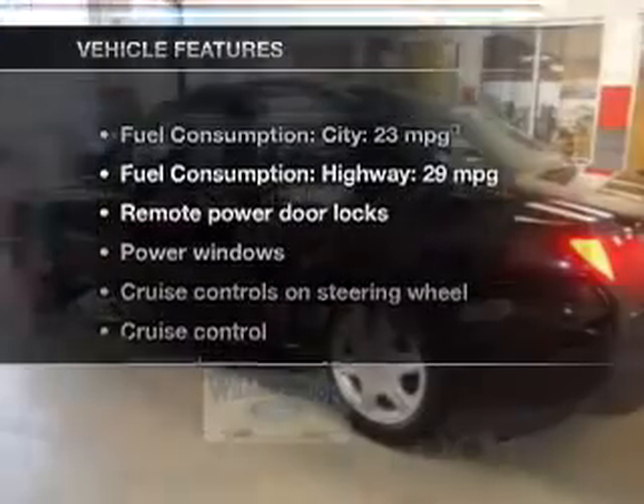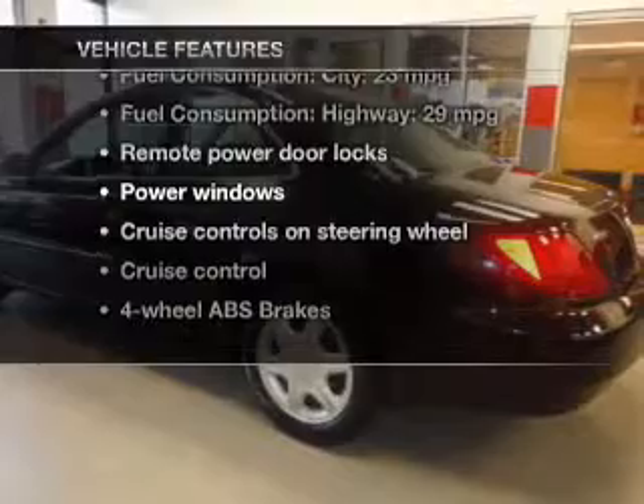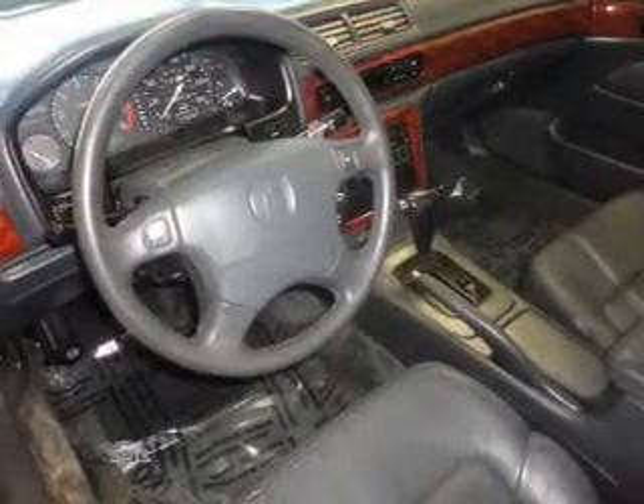And with these notable features, you won't want to miss out on the opportunity to own this amazing ride: leather seats, power door locks, power windows, cruise control, an AM-FM stereo, power mirrors, and an alarm system.